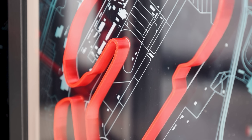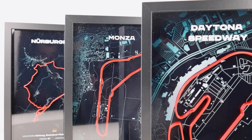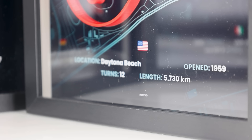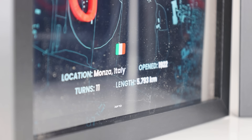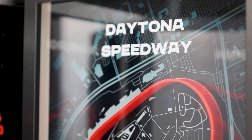Using bold colors such as black, white, and red, these tracks are represented vividly. Under each racetrack there's a quick description of the track itself, and the frames have depth to house the red 3D printed outline of the track.